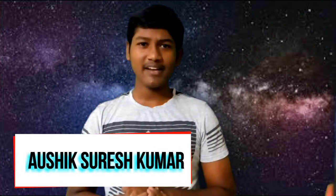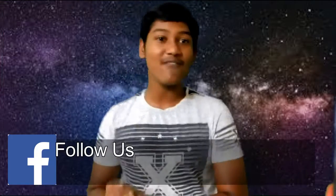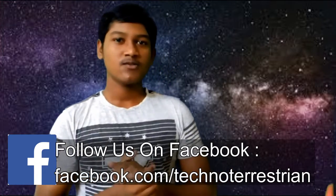Hey, what's up guys, welcome back to Techno Terrestrial! Wait — why does this look different? I am in space — great thing, right? We are in space and making a video here. I came here in my friend's rocket, so you may have doubt about how these rockets work. In today's video for the Explain Series, we are going to explain how rockets work. Sounds interesting, right? Watch this video till the end!